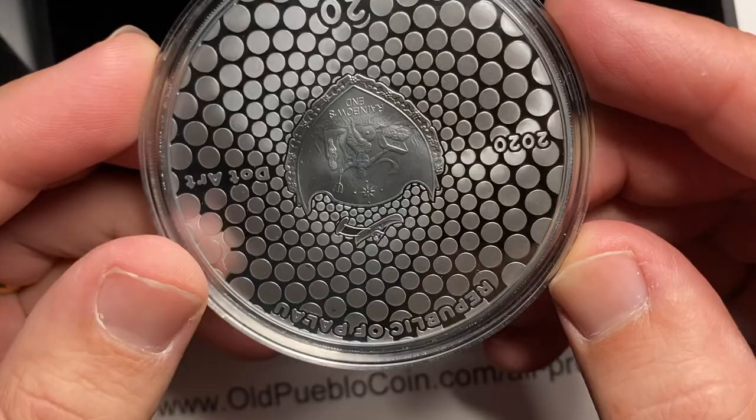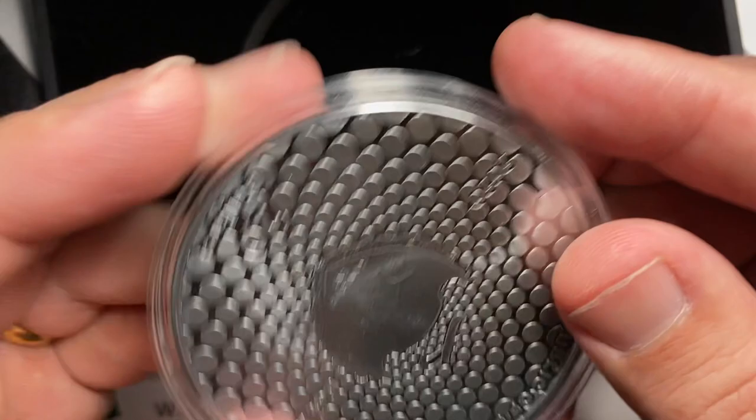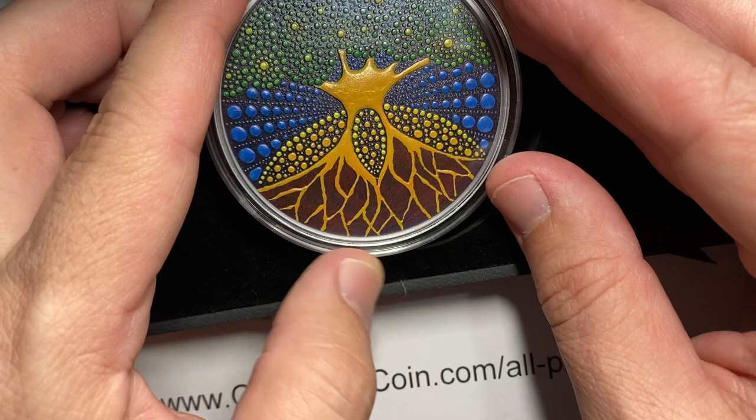Apparently every last one of them is on eBay right now, because as I looked to find out more about these, there was a bunch of them up there and available. That seems to be kind of the going rate. Let me know what you think of some of the new designs here and some of the technology that other countries are putting into their collector coins. Would you like to see them on ours? I'm Ben the Coin Geek. You can subscribe by clicking on the button in the corner and watch more videos on the right side of the screen. Thanks.